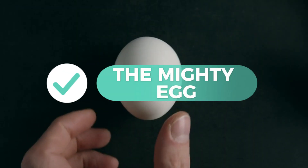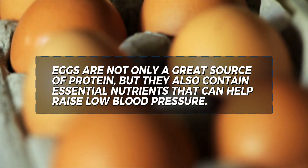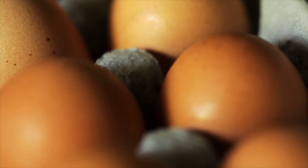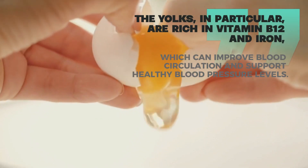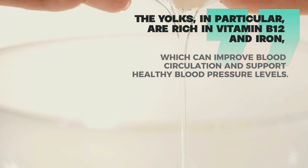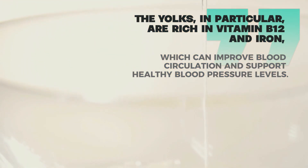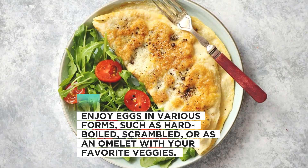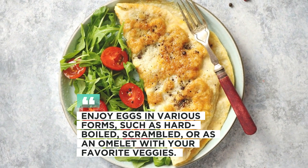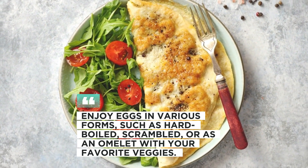11. The mighty egg. Eggs are not only a great source of protein, but they also contain essential nutrients that can help raise low blood pressure. The yolks, in particular, are rich in vitamin B12 and iron, which can improve blood circulation and support healthy blood pressure levels. Enjoy eggs in various forms, such as hard-boiled, scrambled, or as an omelet with your favorite veggies.